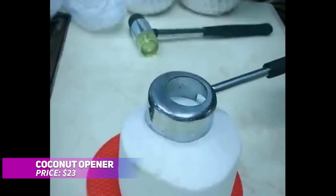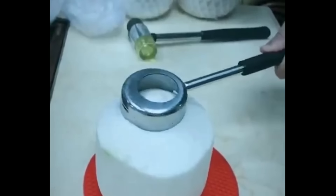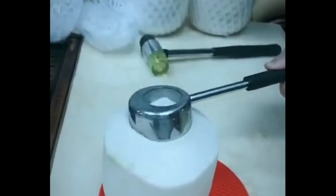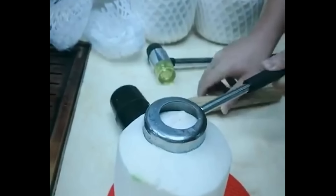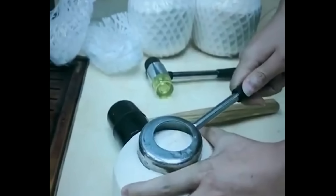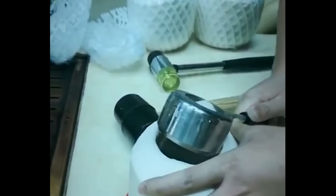Crafted from durable, food-grade stainless steel, this coconut opener set comes with a sharp blade and large arc design for easy access to coconut meat and water. The anti-slip rubber handle ensures a secure grip, and the included rubber mallet reduces noise. Perfect for enjoying fresh coconut with minimal effort and hassle.